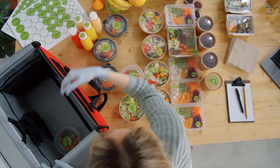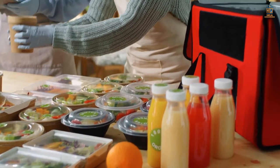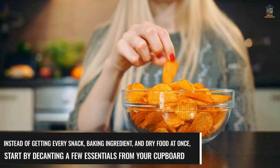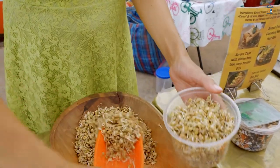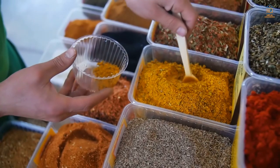Number 4: Decanting. An organizer's best buddy is decanting. For those unfamiliar with the phrase, decanting refers to removing products out of their original packaging and placing them in typically transparent glass, plastic, or metal containers. Instead of decanting every snack, baking ingredient, and dry food at once, start by decanting a few essentials from your cupboard — merely decant important ingredients such as flour, sugar, and perhaps a few snacks to assess how you feel about the decanting procedure.